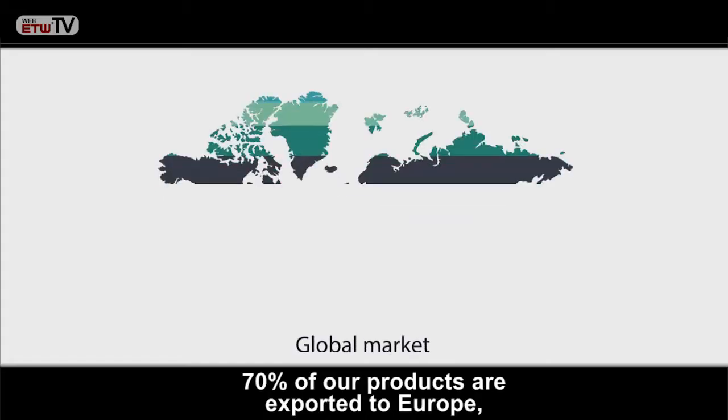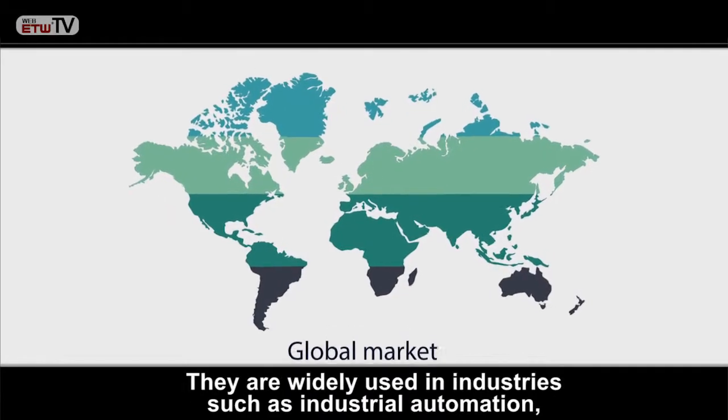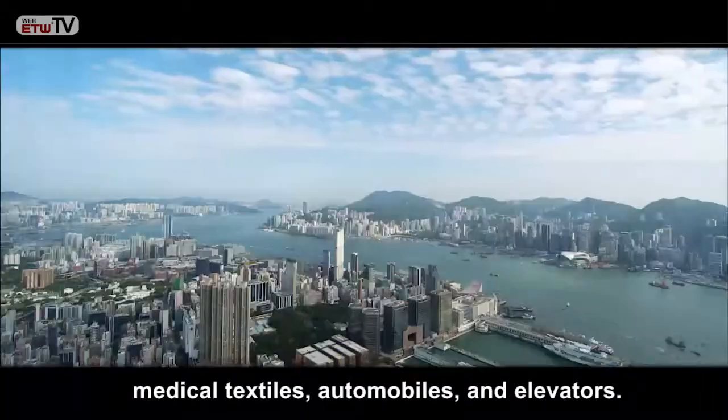70% of our products are exported to Europe, North America, and Southeast Asia. They are widely used in industries such as industrial automation, medical textiles, automobiles, and elevators.